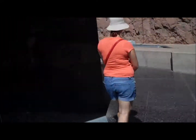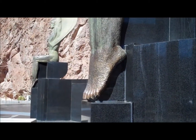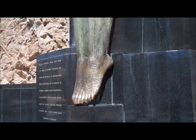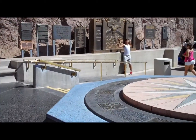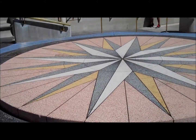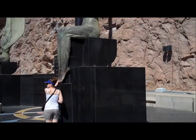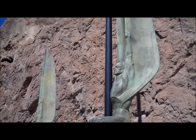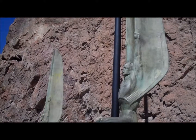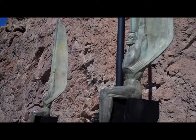Don't forget to rub the toes of the statue. Welcome to the Winged Figures of the Republic, which was sculpted by Oscar J.W. Hanson. This work of art was designed to honor the accomplishments of the building genius of America.